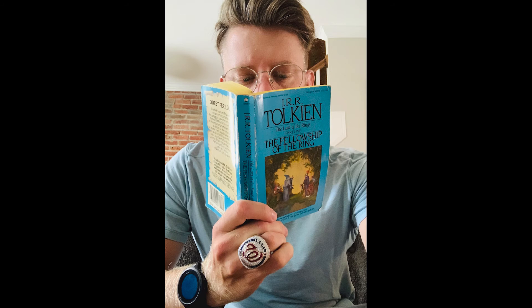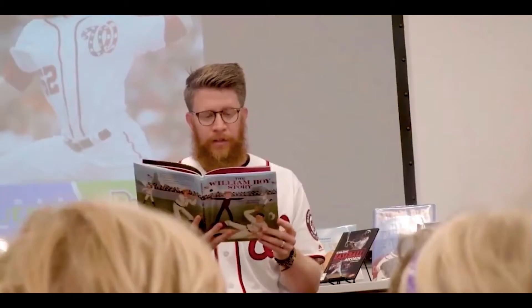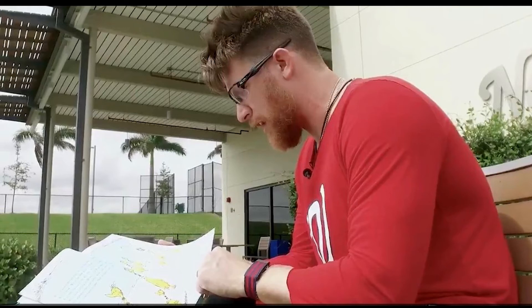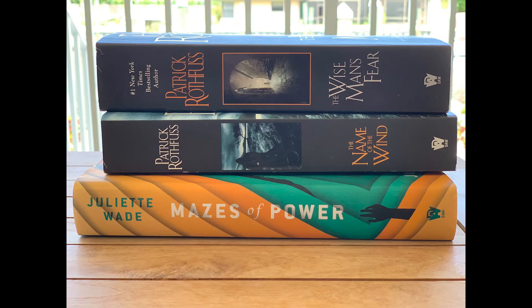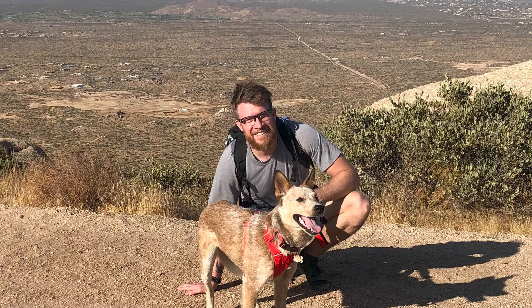What are your main hobbies when you're not playing baseball? I really love to read. About four or five years ago I really got into books, and I found that during a season it was my favorite way to decompress after a game. Over the course of a long season it helped me stay in a better spot mentally. When we travel, I try to find independent bookstores in the cities we play in and always try to keep my reading list well stocked. So I'm either with my dog or reading a book somewhere.